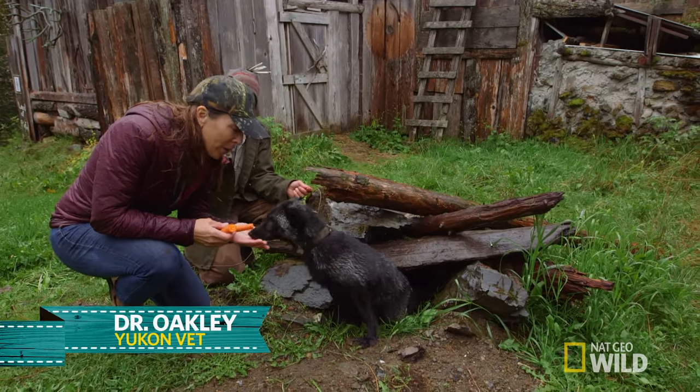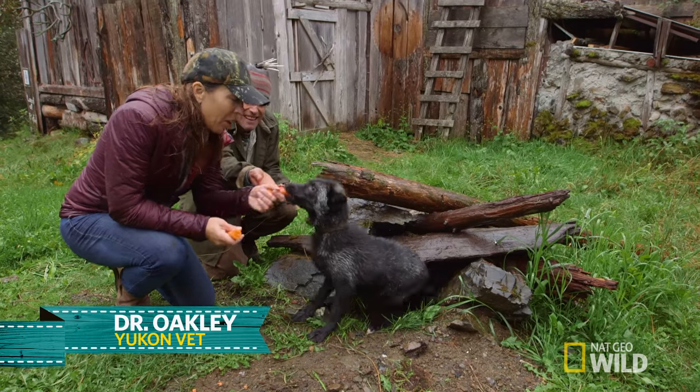Hi, I'm Dr. Michelle Oakley, and I'm here at Crusher Wildlife Park with a silver fox.